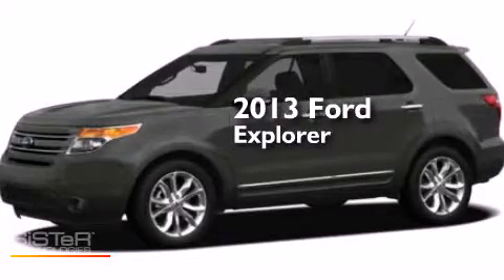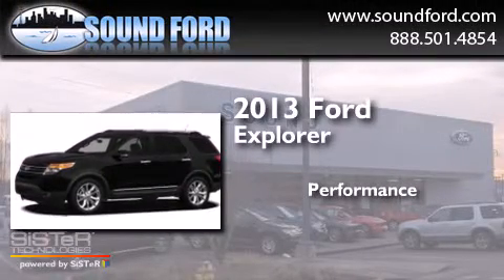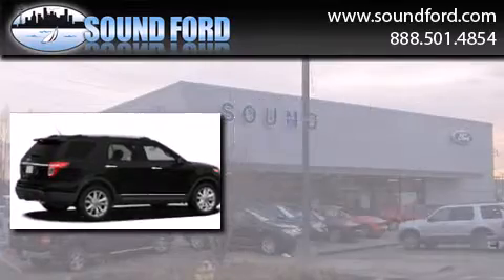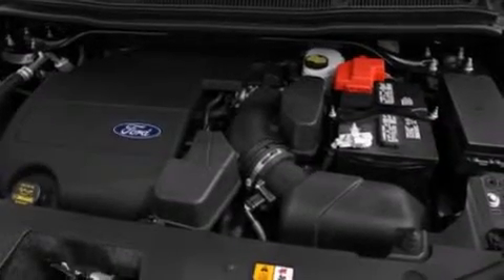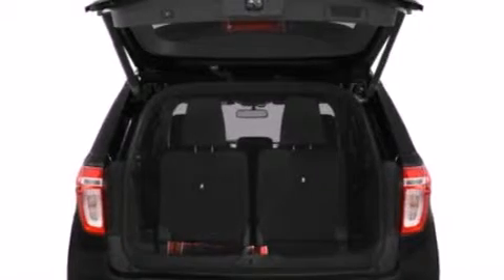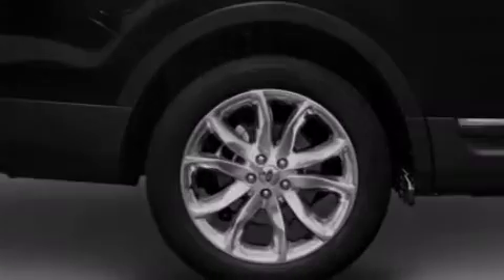This is a brand new 2013 Ford Explorer. Its top features include a rear view camera, a remote start feature, power adjustable driver pedals, a premium audio system, hill descent control, hill start assist, and a tire pressure monitoring system.